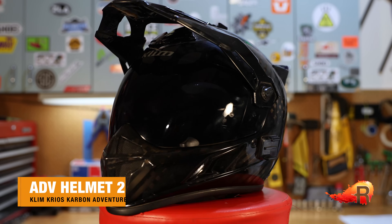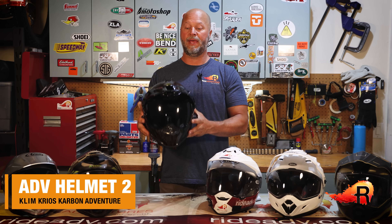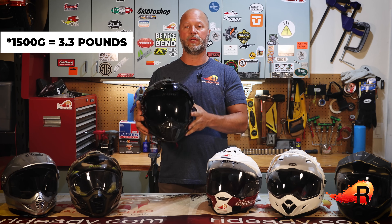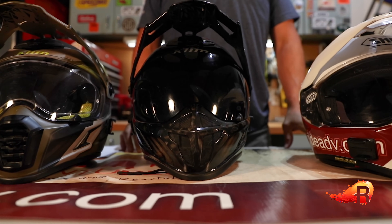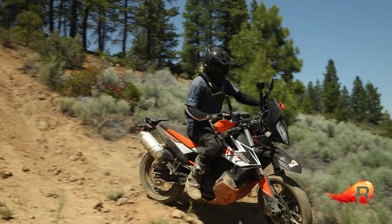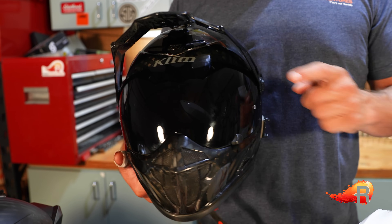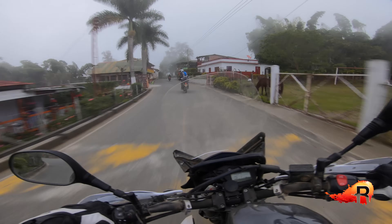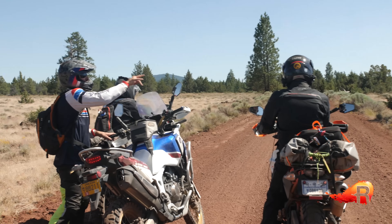Next up is the Klim Cryos Carbon Adventure, and the absolute standout feature — you'll notice as soon as you pick it up — is how extremely lightweight it is. It comes in at less than 1,500 grams. It comes with a full carbon fiber hand-laid shell, a fully adjustable forehead vent so you can open or close it, and it comes with pinlock tabs so you can keep your vision clear in foggy situations. Both Klim Cryos helmets are also Sena 10U compatible for those who want communication systems.